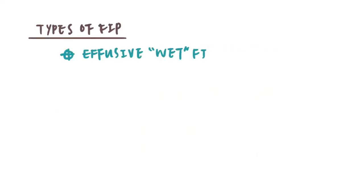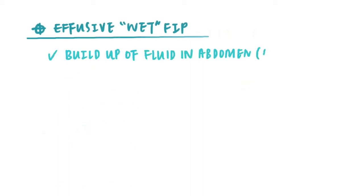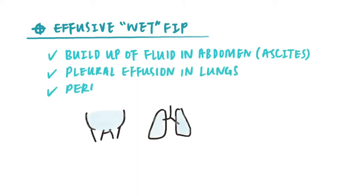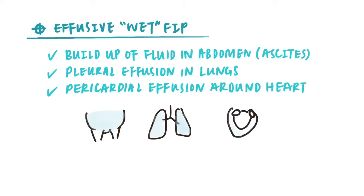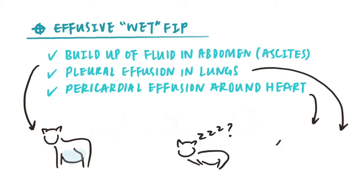There are two types of FIP: the effusive or wet FIP, and the dry FIP. For wet FIP, the clinical signs include buildup of fluid in the cat's abdomen (ascites), pleural effusion in the lungs, or pericardial effusion around the heart. Cats with ascites will usually appear pot-bellied, but if the effusion is in the heart or lungs, the cat may only seem lethargic or have labored breathing.